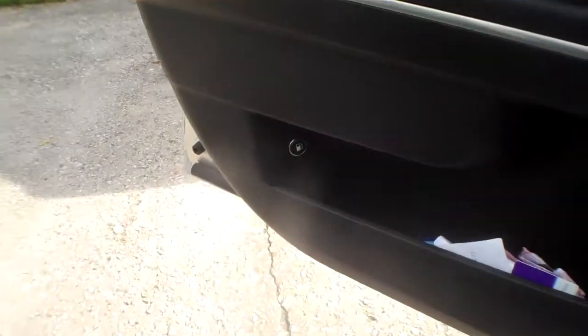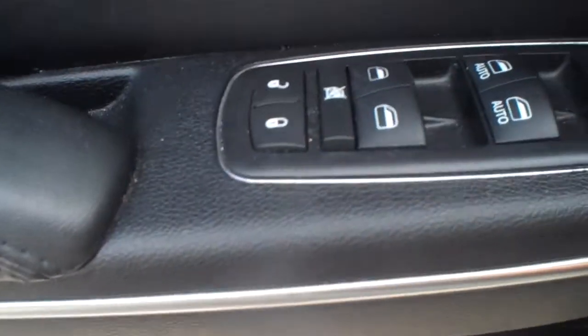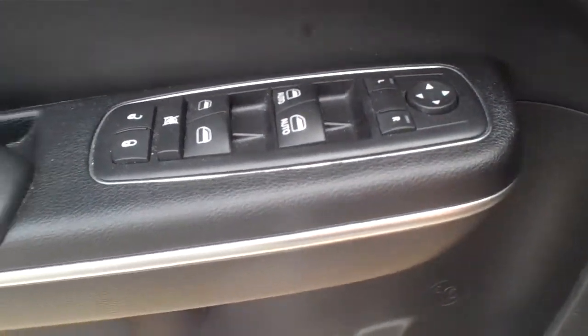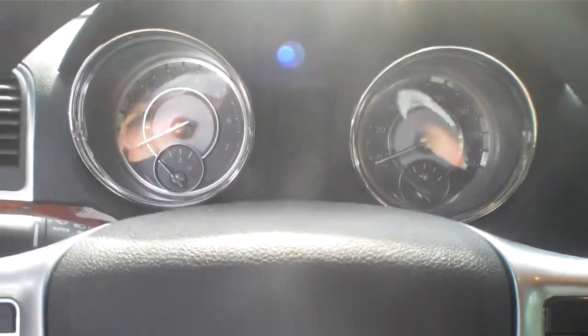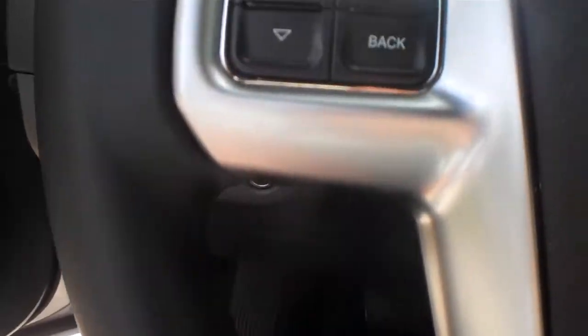It's got nice leather trim, there's a gas button release, standard buttons on the door — windows, locks, mirrors, headlights, dimmers, trunk. Nice gauges. I'm gonna start it up in a second and show you how that all kicks in.